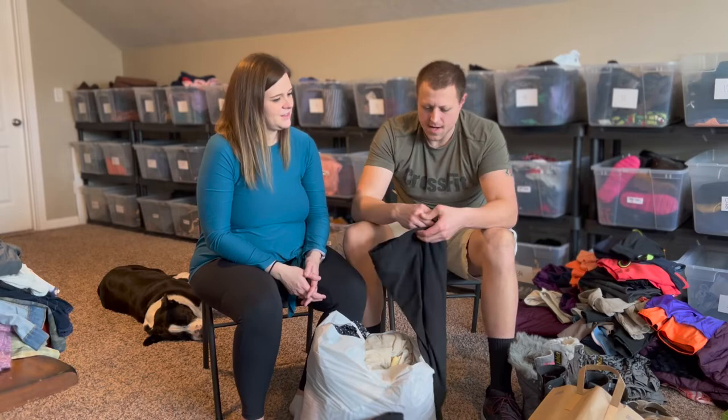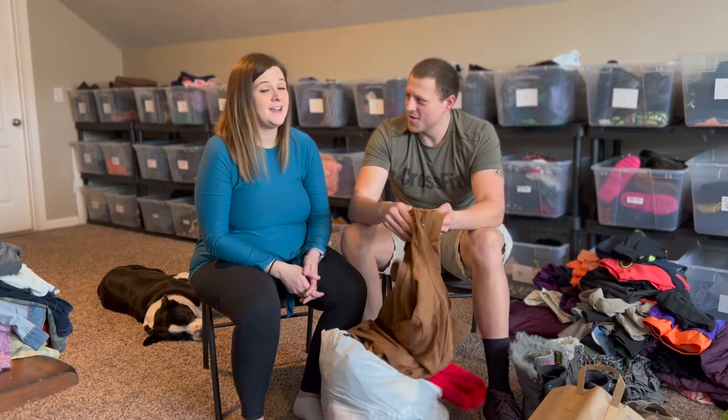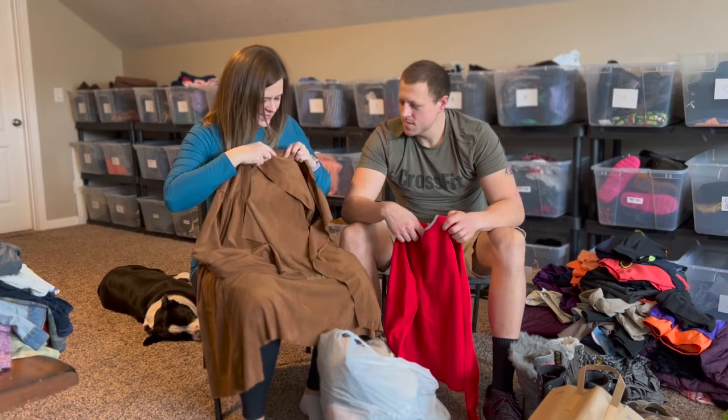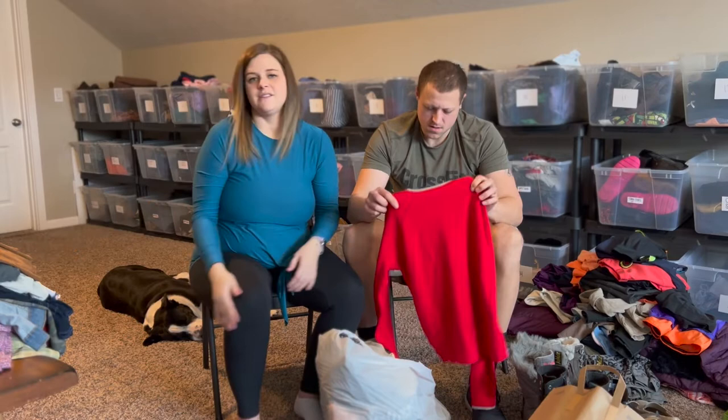Some Nike leggings, half off so only a couple bucks. Then a really soft Soft Surroundings over-jacket — take a feel, it is so soft. I love it because it's a super soft over-jacket still in that 1X size range. I've only found Soft Surroundings one or two other times. I know a lot of people pick it up, especially in the larger sizes, so I was so happy.